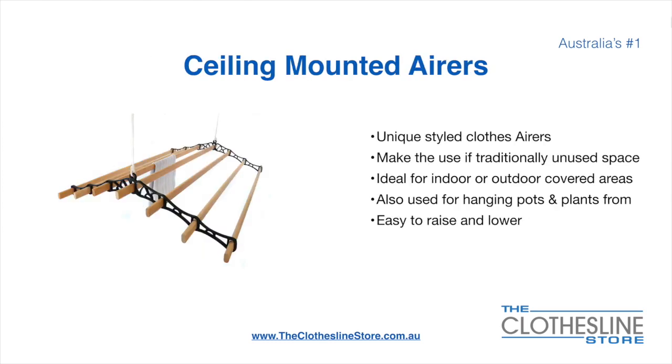Ceiling mounted airers are a unique product. They make use of traditional unused space. They're ideal for indoor and outdoor covered areas. They can also be used for hanging pots or plants. They're very easy to use because you raise and lower them via a pulley system.